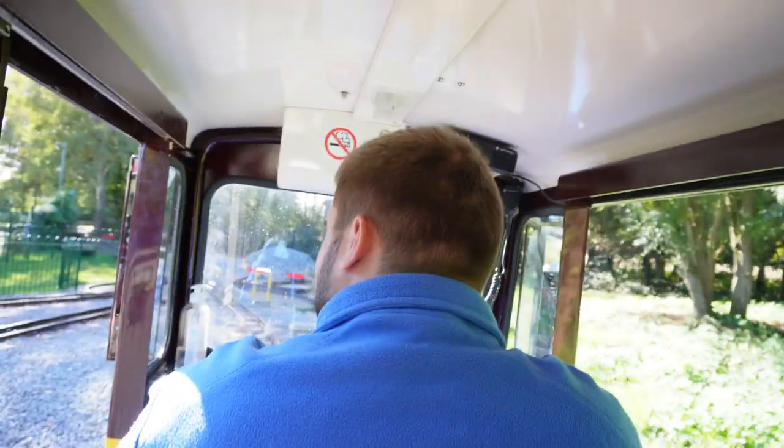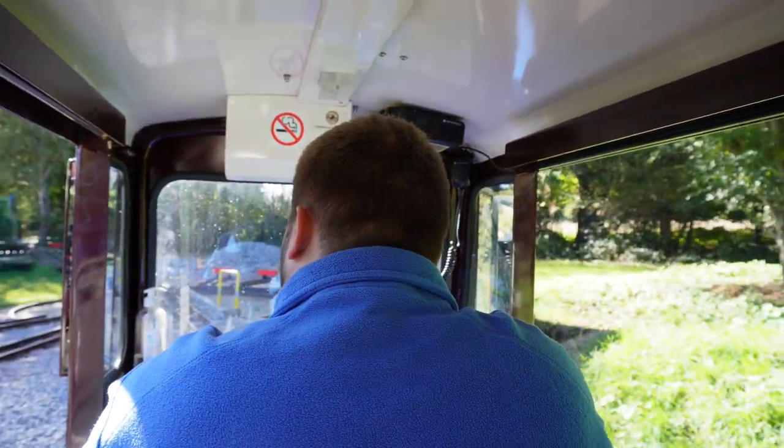I've very kindly been let inside the cab. This is a diesel locomotive, isn't it? Yes, diesel locomotive. We're heading back to Woody Bay, which is on the other end, and I'm going to be inside the cab for the whole journey. Very exciting.